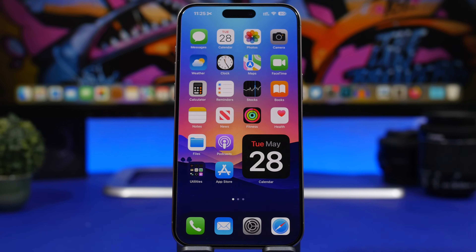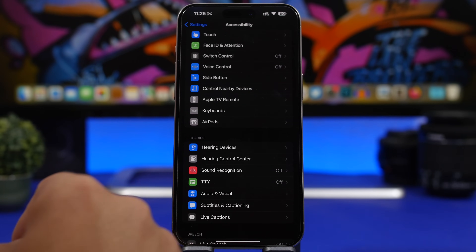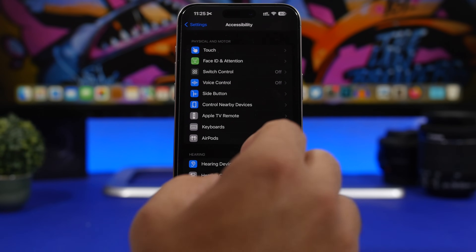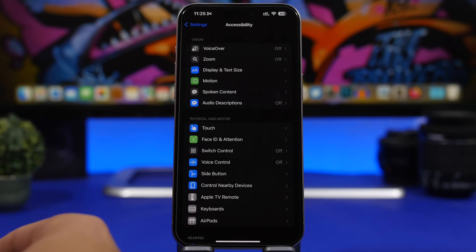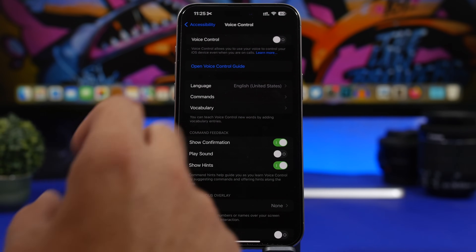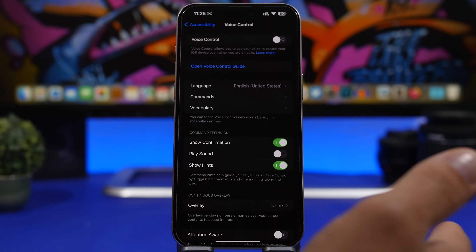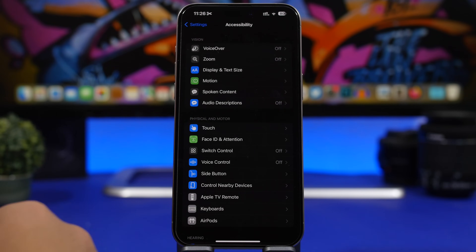We're also getting a new feature called Music Haptics, which gives you haptic feedback of the music you're listening to, helping people feel the music. Another feature I'm really excited about is Vocal Shortcuts, coming to iOS 18. With Vocal Shortcuts, you can create a word that, when you say it, triggers an action — like opening an app, locking your device, or anything else. You set the command in settings and it performs the action for you.